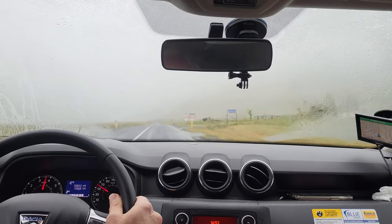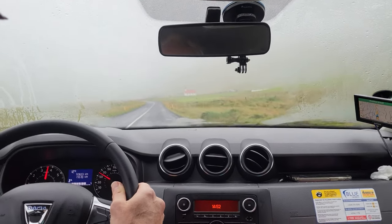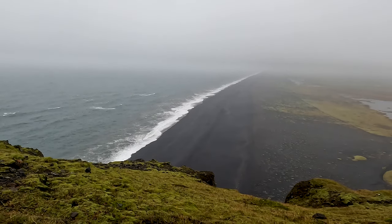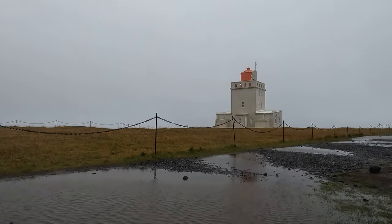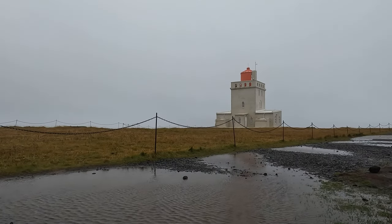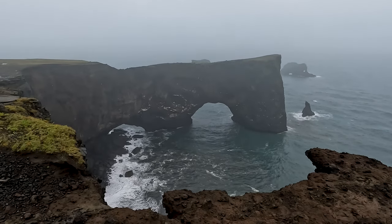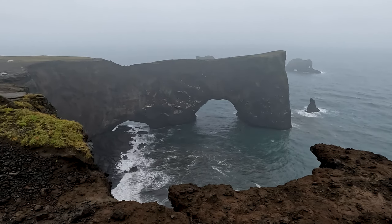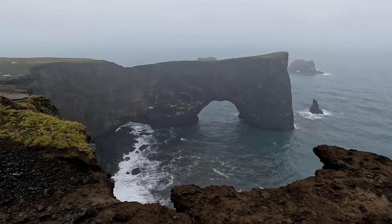Next, peering through a very foggy car windshield, we made our way to Dyrhólaey, one of the southernmost points in Iceland. Here you can see expansive beaches stretching out into the distance, a lighthouse standing strong against the elements, and rock arches straight out of a computer wallpaper. Apparently there are also puffins here earlier in the season. It was a beautiful spot — I only wish it was a little clearer so we could have seen more of the view.